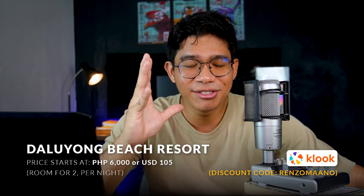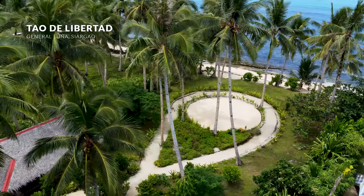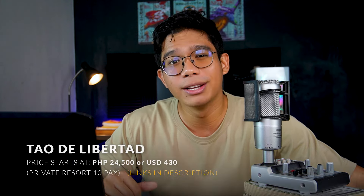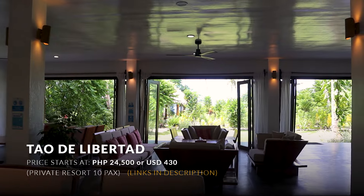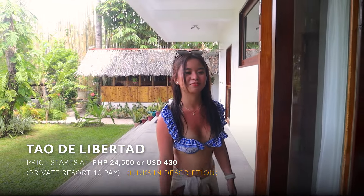Finally, for our last resort — Tao Delibertad. Let's start with the price since I already revealed it early on: this place costs 24,500 pesos per night. But here's the big but — it's only 24,500 per night for the whole resort. You can't book individual rooms; you rent the whole place. Which means this resort is really catered for big groups of family or friends.